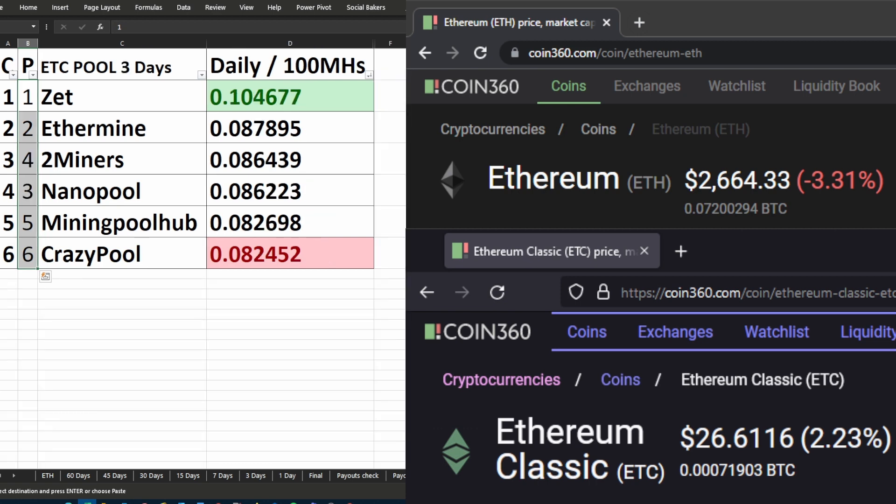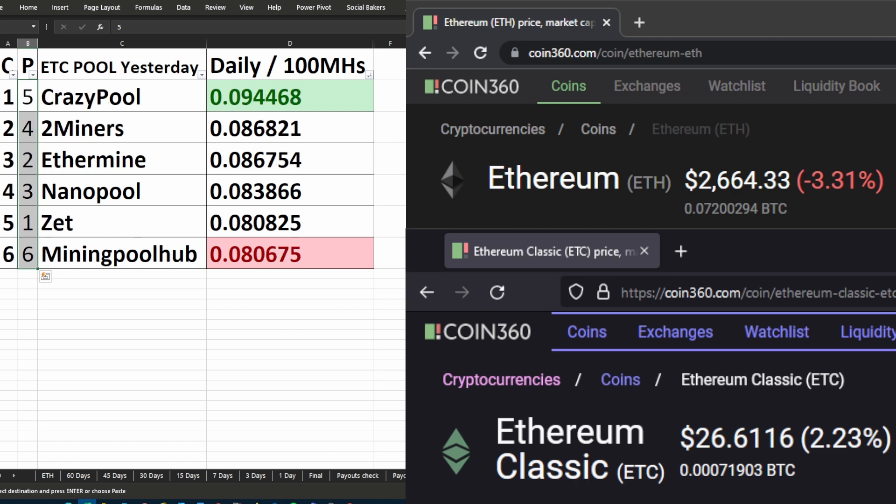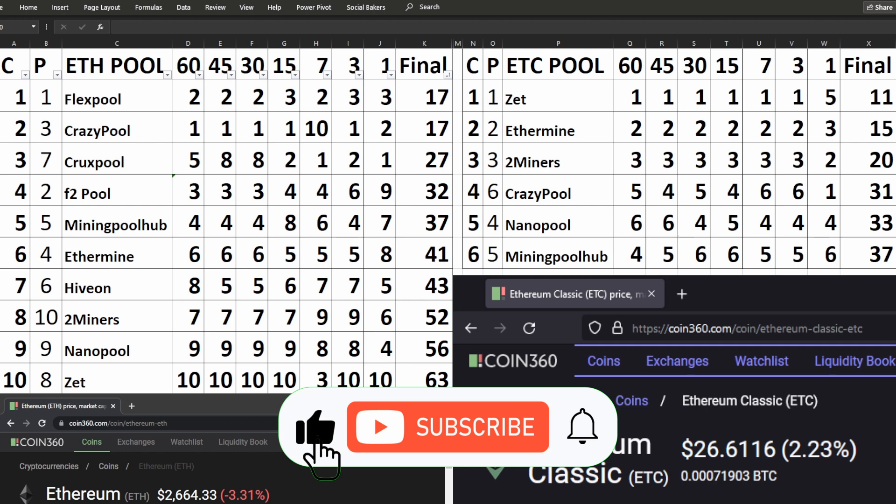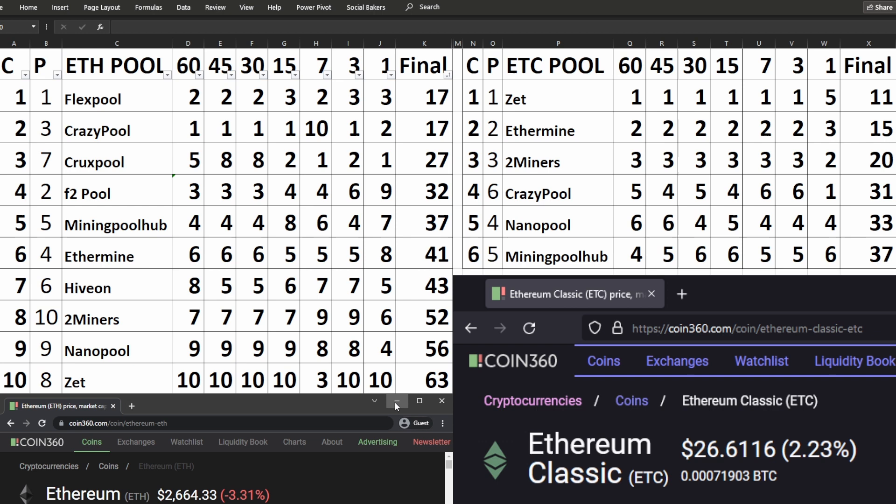I'm also displaying what Ethereum and Ethereum Classic is currently trading for in US dollars at the time of making the video. I also have a comparison table which includes all the various time frames, giving you both Ethereum and Ethereum Classic in one screen for all the pools, as well as the specific rankings those pools received for those time frames. I've also added a final column which gives you an overall average of where that specific pool is ranking at the moment.